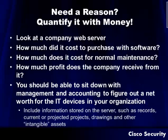If you need a reason, you can always quantify it with money. Look at a company web server, for example. How much did it cost to purchase that software? How much does it cost for maintenance? How much profit does the company receive from it? You should be able to sit down with management and accounting to figure out a net worth for all the IT devices in your organization. Don't forget to include information stored on servers — records, current or projected projects, drawings, and other intangible assets. All of that will build up and create your overall cost statement.